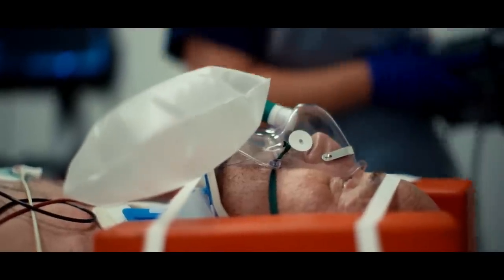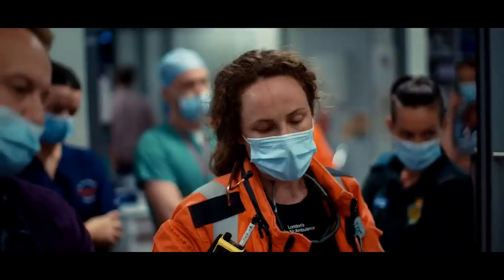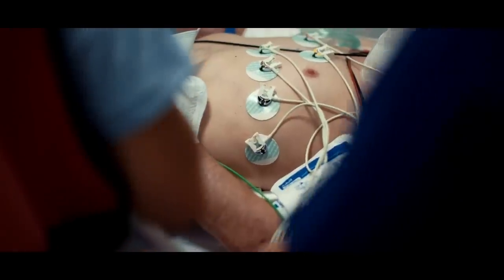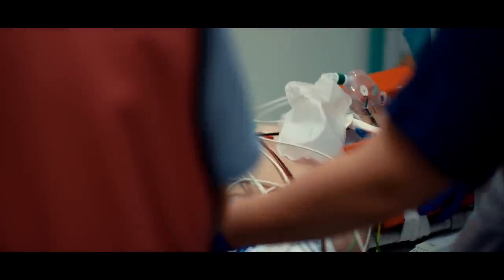Hello everybody. This is Peter, who was crushed under a 400-kilogram crate containing an air conditioning unit. He took the impact on his left-hand side. Injuries from top to toe include left rib fractures with a suspected haemothorax and a pelvic fracture involving the sacrum.